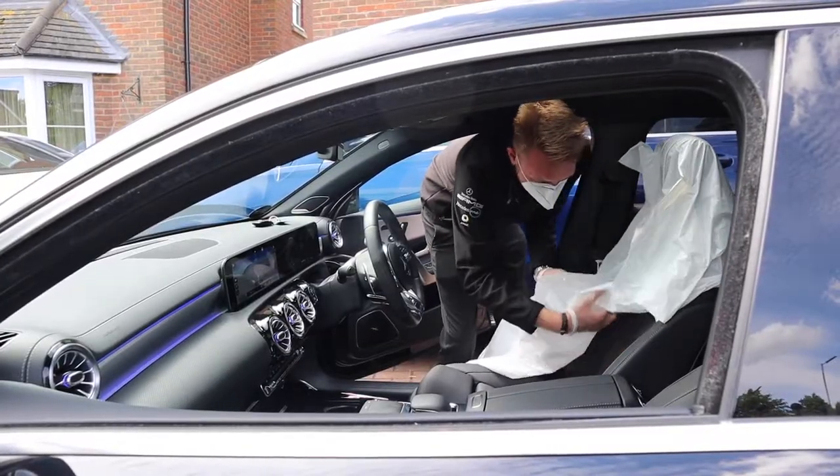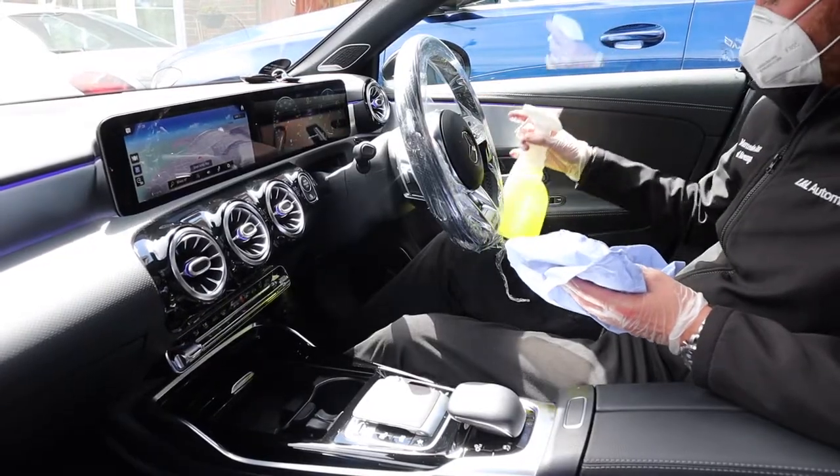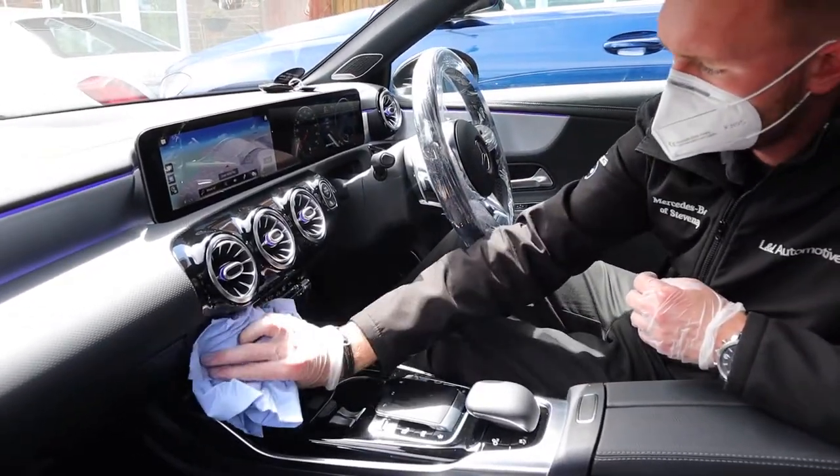After taking the keys they'll place a seat cover on the driver's seat, cover the steering wheel and use sanitizers or wipes on frequently touched parts of the cabin.